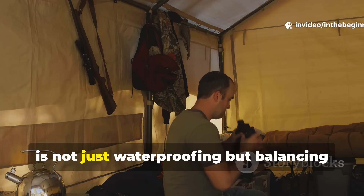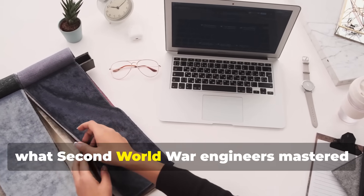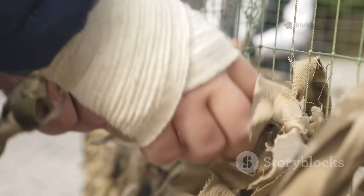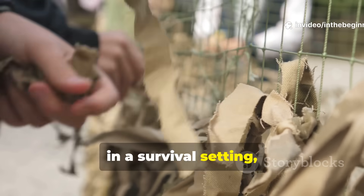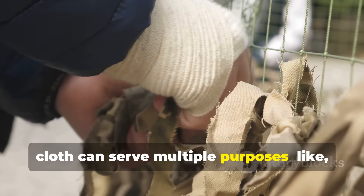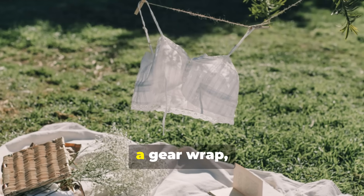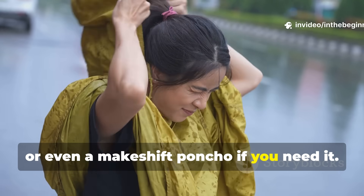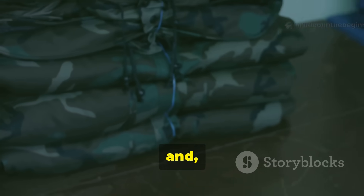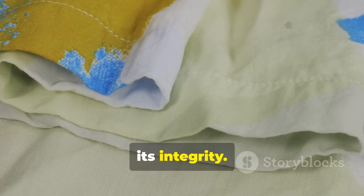The key is not just waterproofing, but balancing breathability and strength — precisely what Second World War engineers mastered under pressure. In a survival setting, even just a small section of this treated cloth can serve multiple purposes: it can be used as a ground sheet, a windbreak, a gear wrap, or even a makeshift poncho. It's far more sustainable than plastic tarps, and when you store it properly, it can last for decades without losing its integrity.